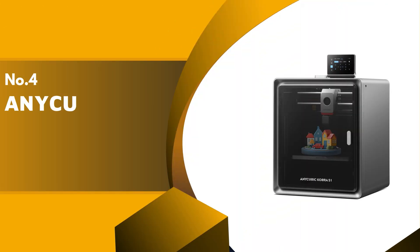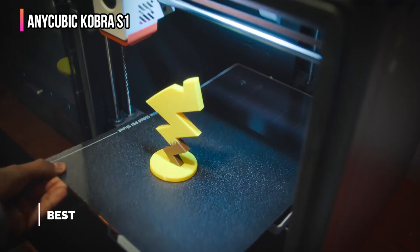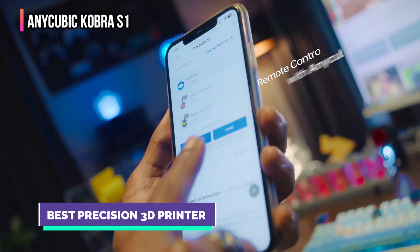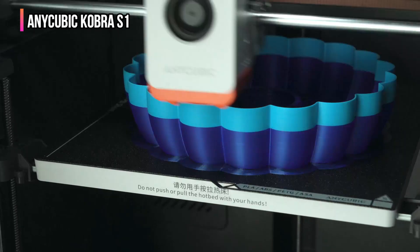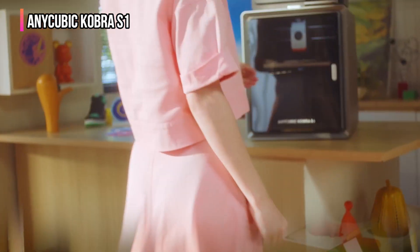Up next in fourth place is the Anycubic Kobra S1. The Anycubic S1 is one of a new wave of 3D printers that is changing the industry and redefining what I've come to expect from a standard 3D printer. The technology and design have changed significantly, with the old Cartesian bedslinger designs being sidelined for more advanced and ultimately better machines.